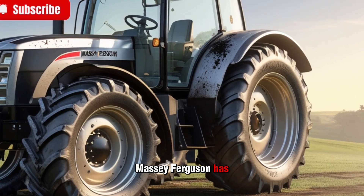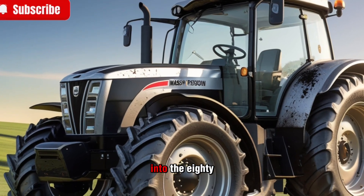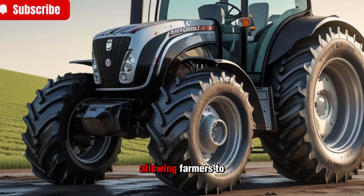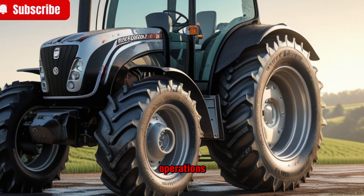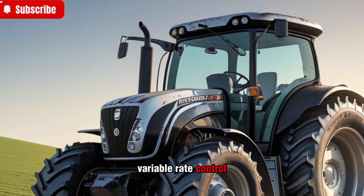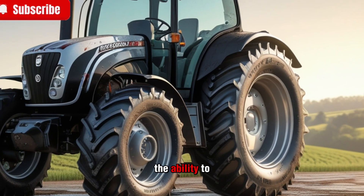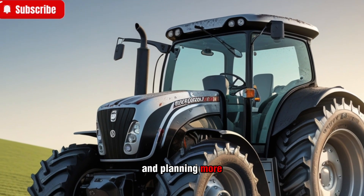Massey Ferguson has also focused on integrating smart farming solutions into the 8700S series. The Fuse smart farming system offers real-time data tracking, allowing farmers to make informed decisions about their operations. Features like auto steering, variable rate control, and task automation help optimize productivity and reduce input costs. The ability to integrate with farm management software makes record-keeping and planning more efficient.